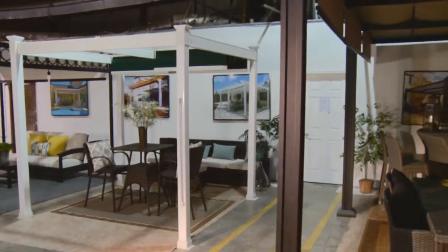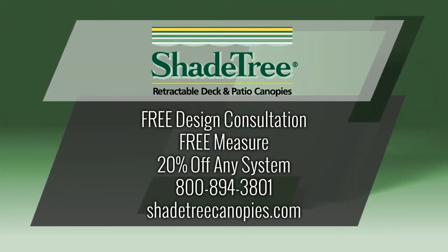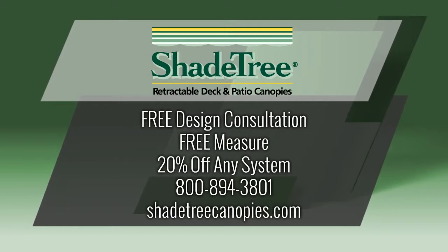Barbara, thank you so much for having us into your beautiful showroom today. To learn more or take advantage of their special offer, call 1-800-894-3801 or visit ShadeTreeCanopies.com.